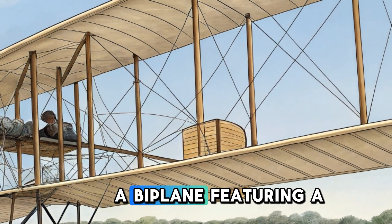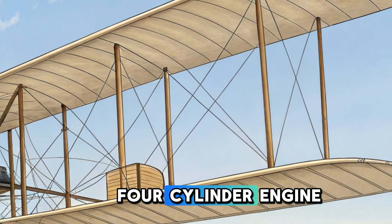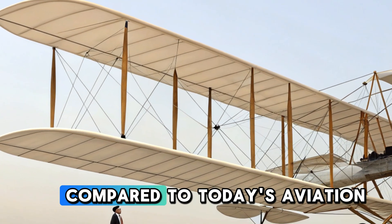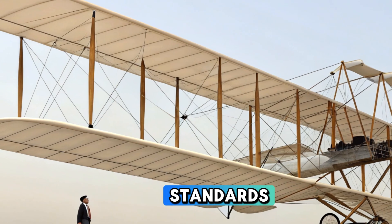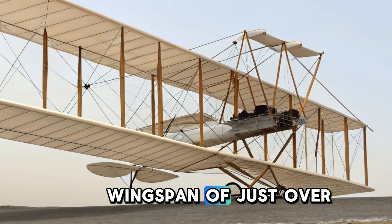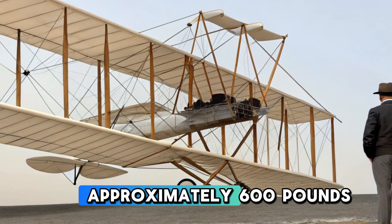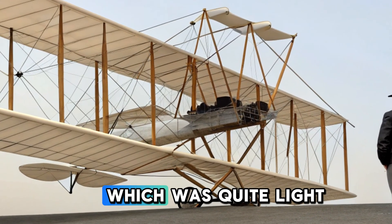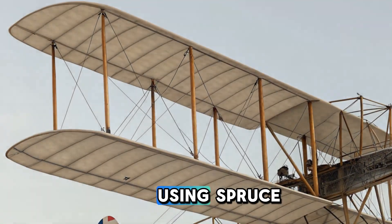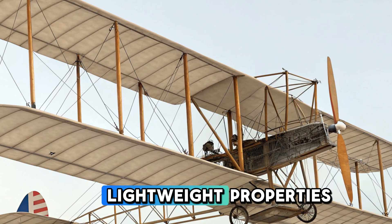The Wright Flyer was a biplane featuring a wooden frame covered with fabric and powered by a lightweight four-cylinder engine. This engine generated just 12 horsepower, which might seem minuscule compared to today's aviation standards, but at the time it was a groundbreaking development. The aircraft had a wingspan of just over 40 feet and a length of around 21 feet. Its total weight was approximately 600 pounds, which was quite light, allowing it to become airborne with ease. The construction was done using spruce wood and muslin fabric, materials chosen specifically for their lightweight properties.